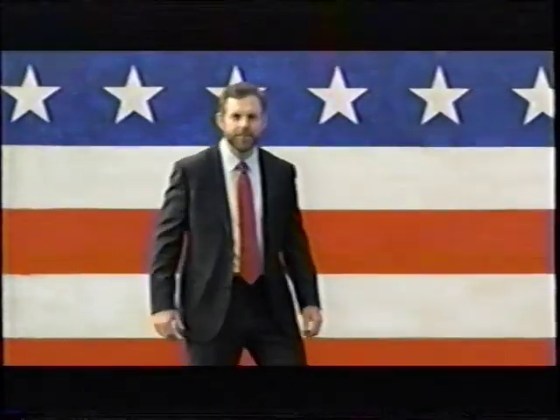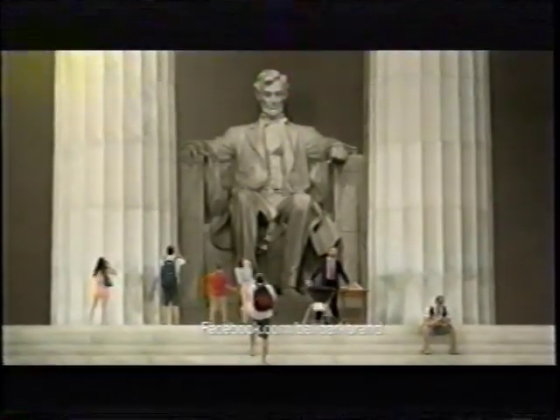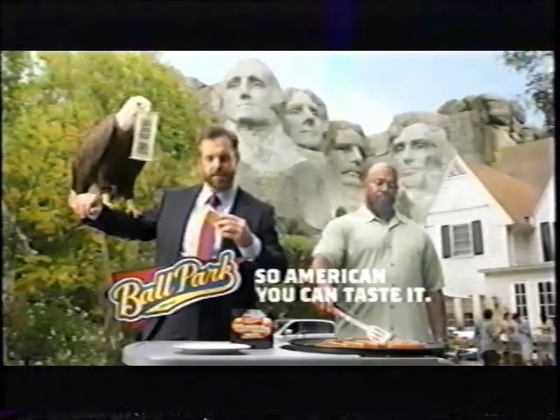America. Land of the free and home of the mouth-watering Ballpark Frank. Made with 100% Angus beef and just a dash of democracy. Ballpark Franks — so American, you can taste it.